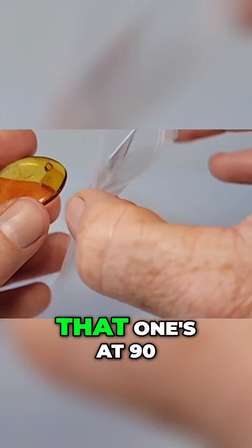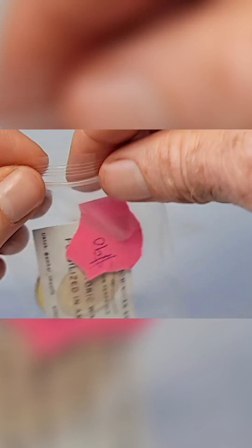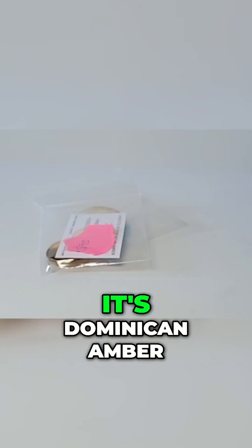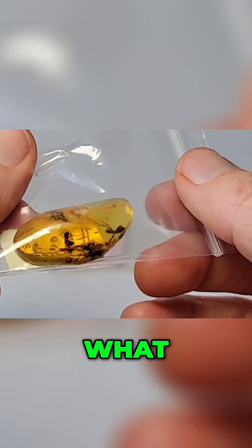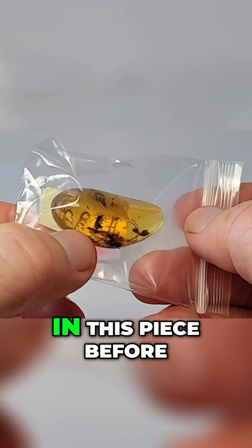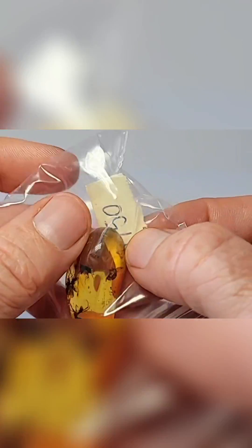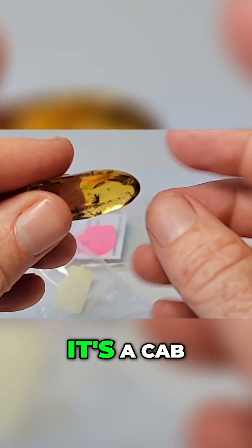Wasps are one of my favorite insects in amber, so let's see — that one's at 90. Next one is young amber, relatively young. It's Dominican amber, which is some of the most respected amber in the world. What did we just find? You guys can already see the wasps in this piece before we even pull it out of the bag. 150 — ooh, this might be a very museum grade piece.